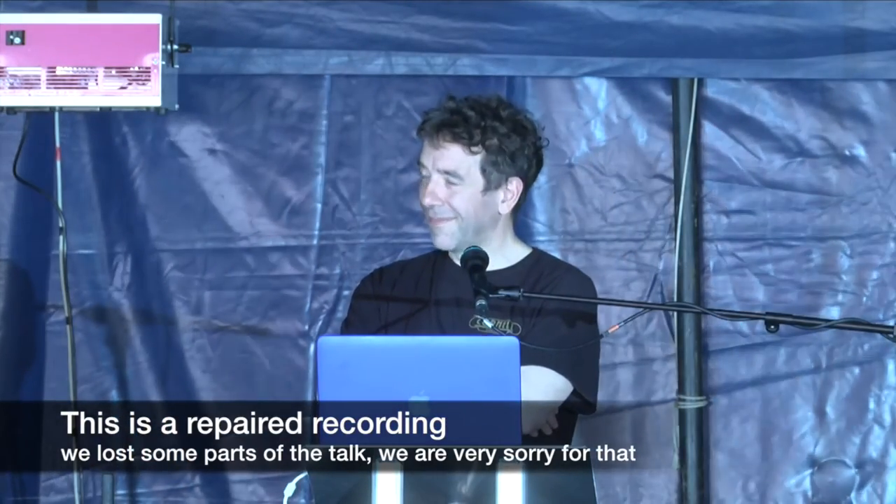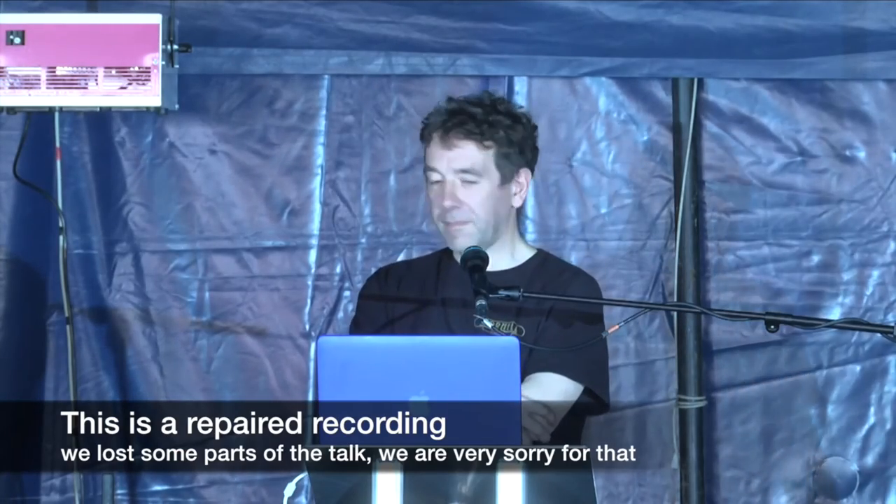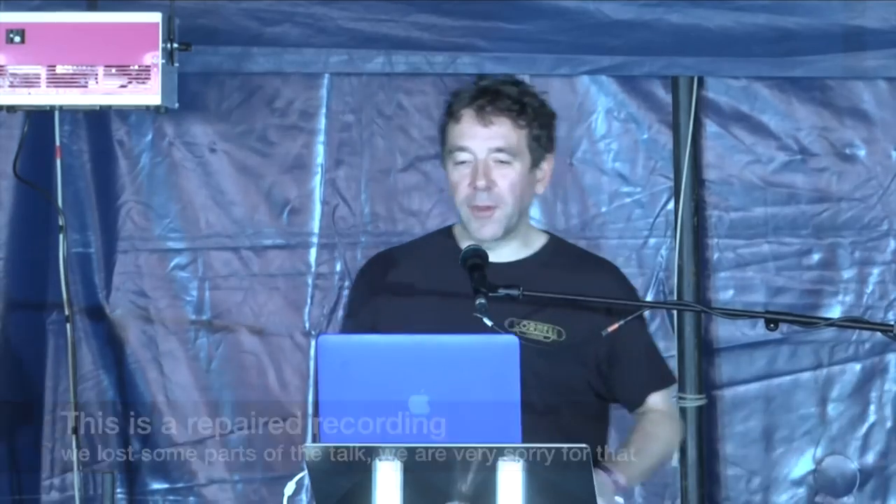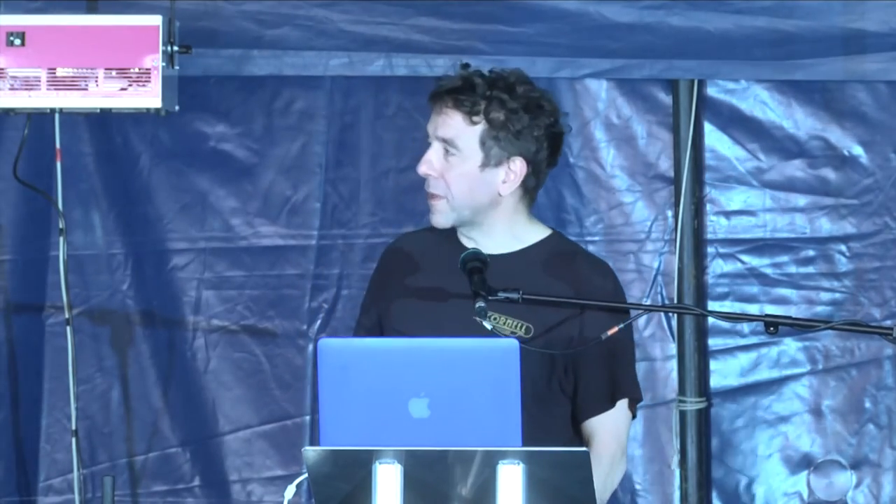I will leave you with John Butterworth from UCL who is going to talk to you about the Large Hadron Collider. Thank you very much. It's really nice to be here, and thank you for coming in out of the sunshine to hear a bit of physics.